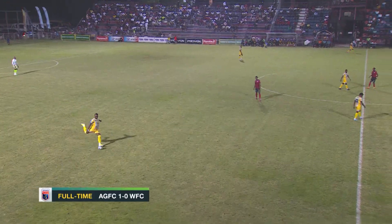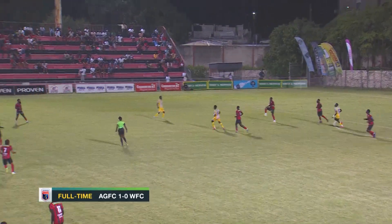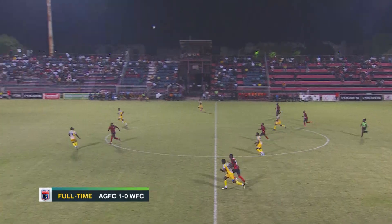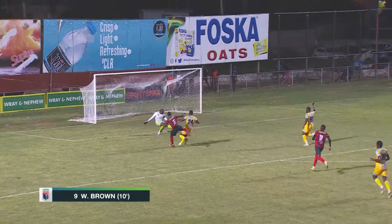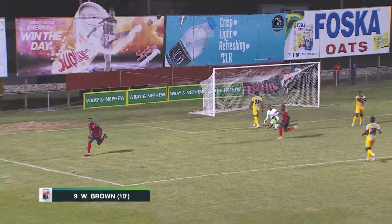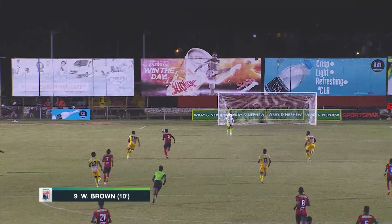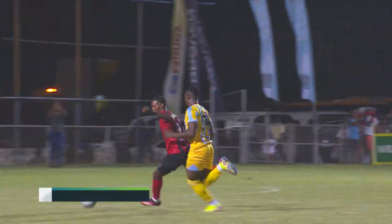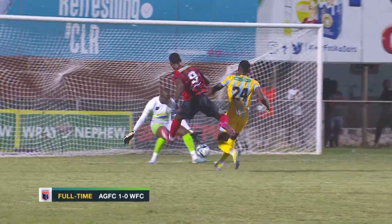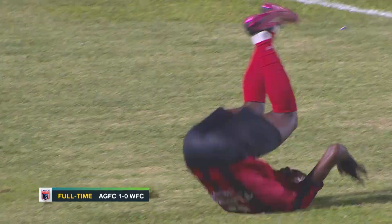Waterhouse had an effort that was blocked. They did some work in that first half. But then, against the run of play, Arnett Gardens took the lead in the 10th minute. Warner Brown with a wonderful finish — Arnett Gardens' number 9. Arnett Gardens just picked up on the mistake from Wilson, and it was steady for him. Arnett Gardens with the advantage.